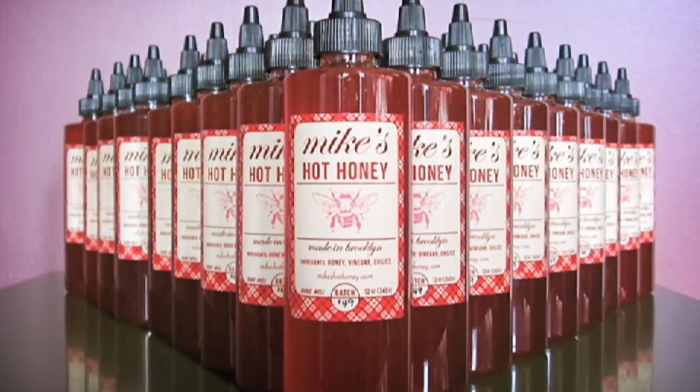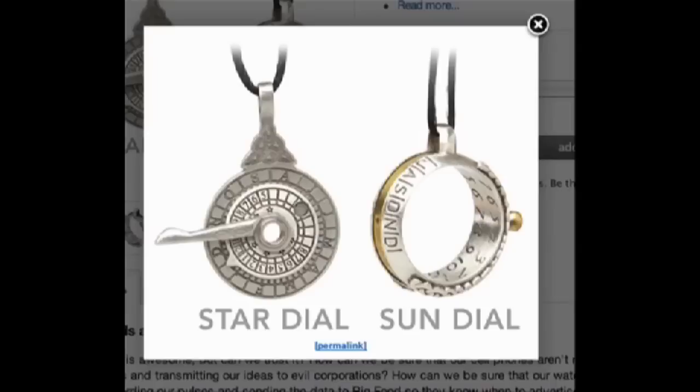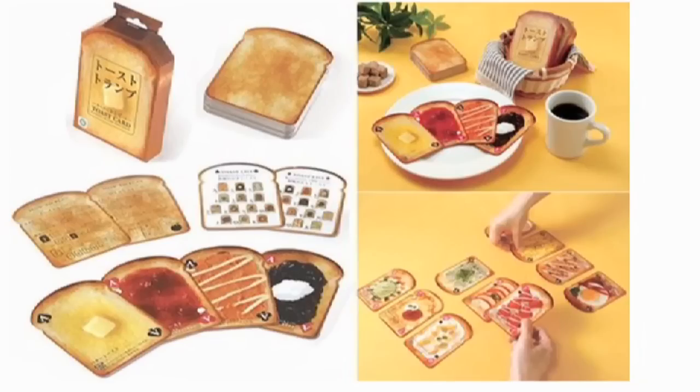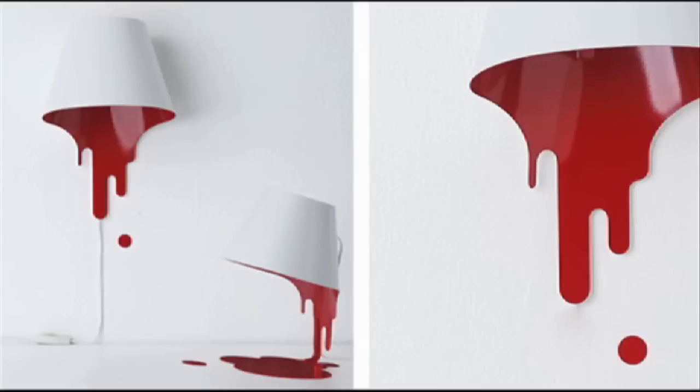They even say it goes well in tea. Stay fancy with ThinkGeek's science jewelry — a pendant that also is a functioning sundial, and this 8-bit hair bow. Then play a game of poker with some toast playing cards. The jokers are eaten and burnt.